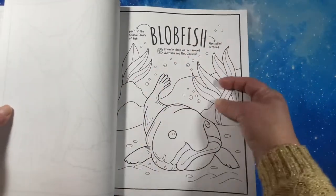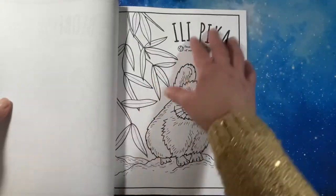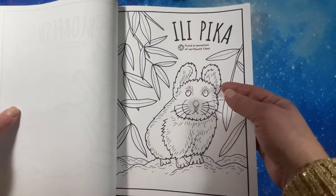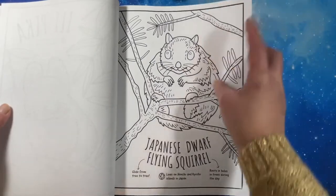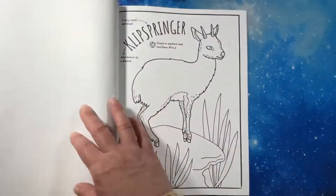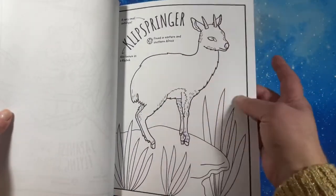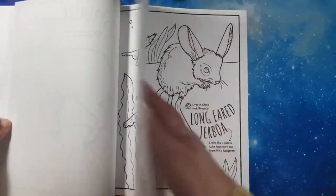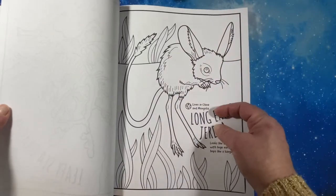My husband says, 'I didn't know a blobfish could be cute.' Ilepika — I've never seen one of those before or didn't know those existed. I'm going to have to look up a Japanese dwarf flying squirrel for sure. I've probably seen that but didn't know what it was called. The Leafy Sea Dragon — those are beautiful. Long-eared Jarboas — those are very cute. I've watched a lot of nature channels in my lifetime.